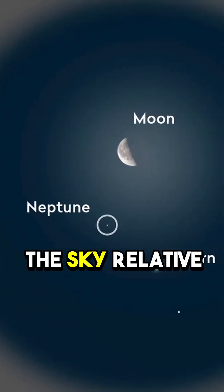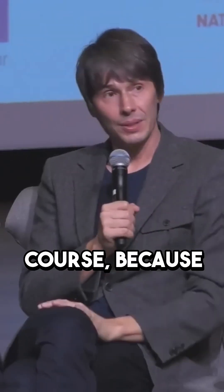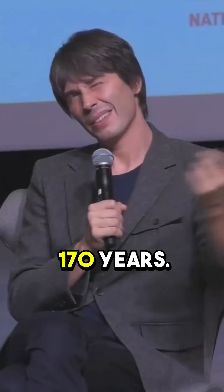It moves across the sky relative to the background, except it doesn't of course, because Neptune's orbit is about 170 years. Neptune itself is not moving very much.